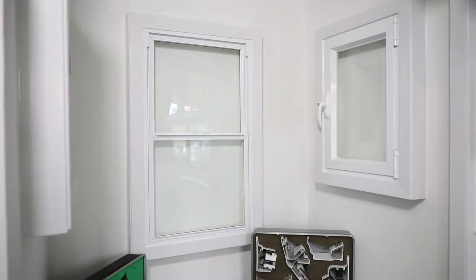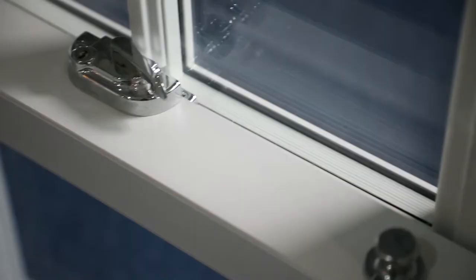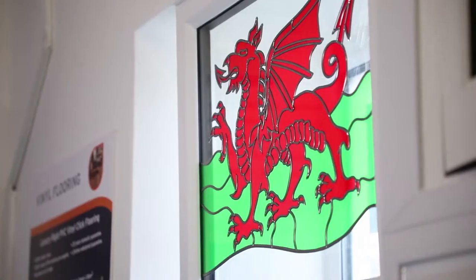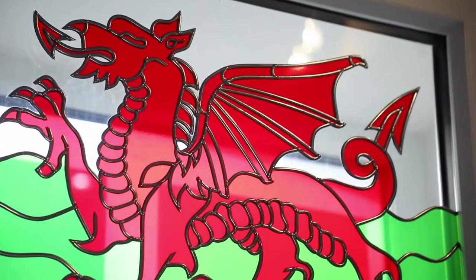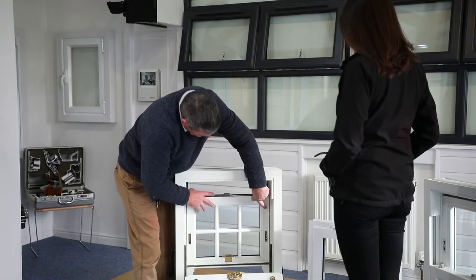It doesn't matter what style of house you have, whether classic or contemporary, Exmoor Fasures can create the windows that are right for you. You choose from aluminium or PVCU frames, and we will get to work producing tailor-made, breathtaking windows.